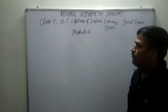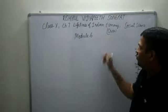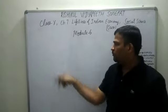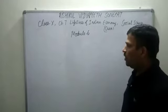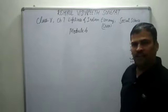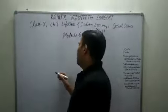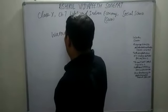Welcome to online teaching. We are discussing Chapter 7, Lifelines of Indian Economy. This is the geography part and this is Module 6. In Module 5, we discussed about pipelines, one of the newest means of transportation, especially in the field of petrochemicals. Now here, we will discuss about the second means of transportation, that is waterways.